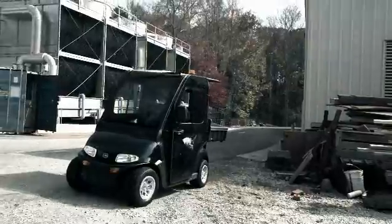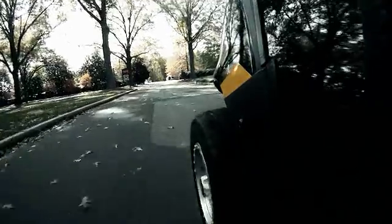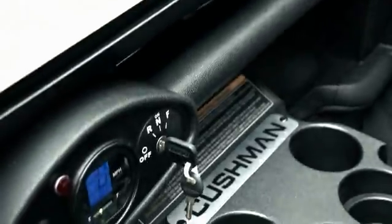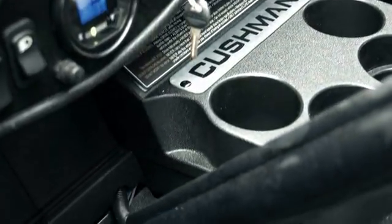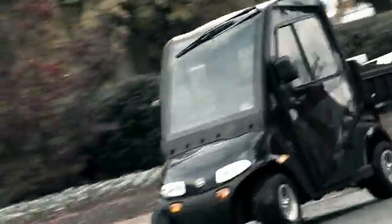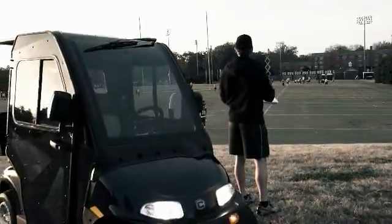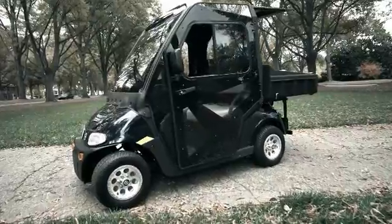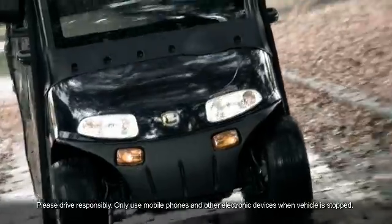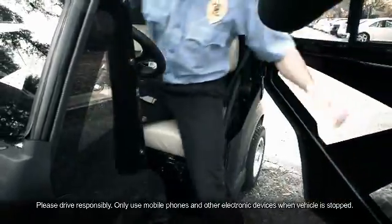The LSV 800's parking brake also automatically engages when the vehicle stops, preventing roll-away situations. An independent front suspension and ergonomic controls including speedometer, odometer, and convenient cupholders and dashboard storage make the LSV 800 as comfortable to use at the end of a long workday as it was when the shift started. A locking glove box keeps valuables and sensitive equipment secure, and a 12-volt accessory outlet allows small electronics such as mobile phones and two-way radios to be recharged and used on the go.